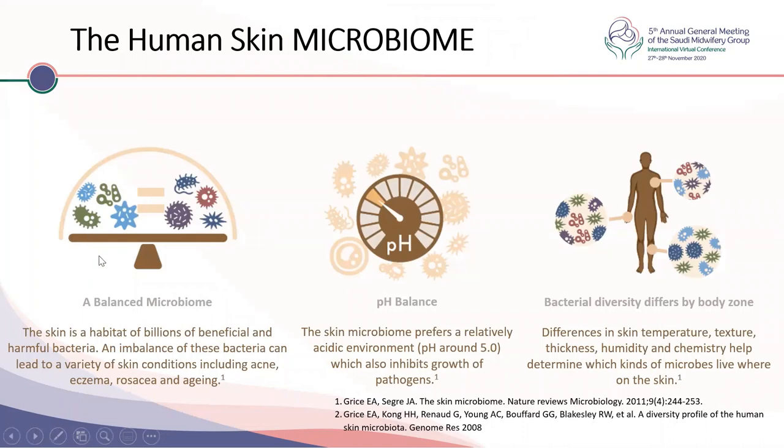A balanced microbiome is important, and a pH of around 5 inhibits the growth of pathogens and supports good bacteria. Bacterial diversity differs by body zone due to differences in skin temperature, texture, thickness, humidity, and chemistry in different parts of the body — for example, different groups in the armpit, genital area, and face. The skin must be intact to protect us from external aggressors like allergens, germs, dirt, and ultraviolet light.